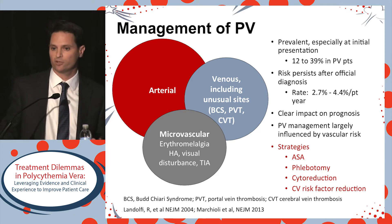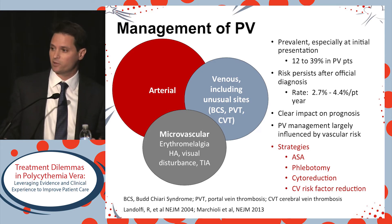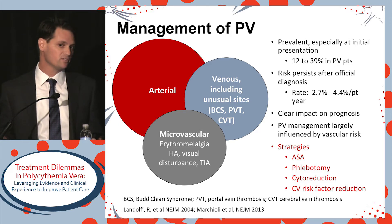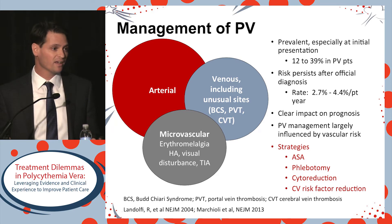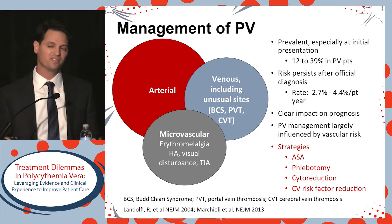Depending on the series, rates range anywhere from 12% to 40%. In patients who experience thrombosis, it's more common that they'll experience arterial thrombosis compared to venous thrombosis, but this does appear to differ by gender — younger women are at greater risk for venous thrombosis. Some patients will have small vessel disturbances which may not change prognosis but definitely change quality of life. Even after official diagnosis, there is still some risk, anywhere from 2.5% to 4.5% per year.